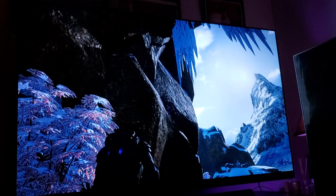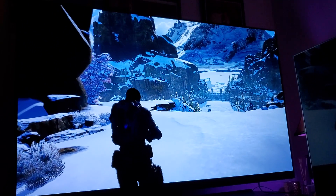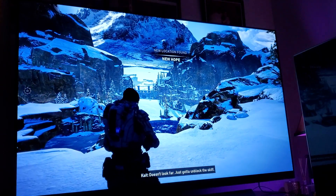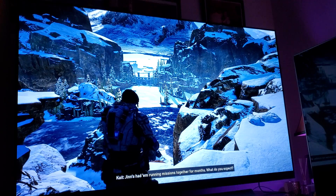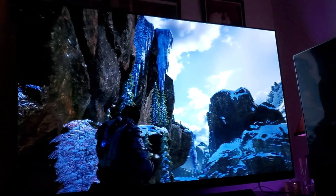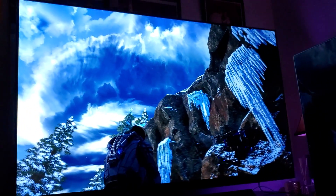I want to talk about a couple of things. Number one: for whom is OLED really intended? This is a question people ask me constantly. In my opinion, OLED is really intended for individuals who truly care about picture quality — squeezing the best possible image quality for your games, your movies, your television content. If that's you, you're not going to be disappointed by OLED, especially if you're coming from an LCD LED backlit television.